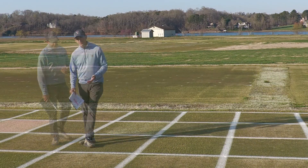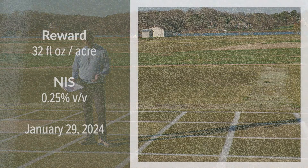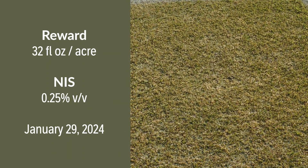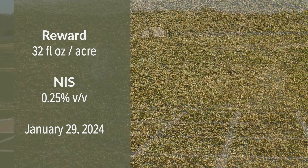The next treatment is an application of Reward, another non-selective herbicide, applied January 29th at 32 ounces per acre. This is also not a labeled application, but one that several golf course superintendents have inquired about. Our POA control here is excellent, but we have a pretty significant delay in our Tiff Eagle emergence from winter dormancy.